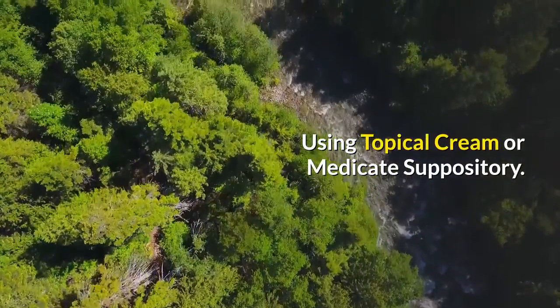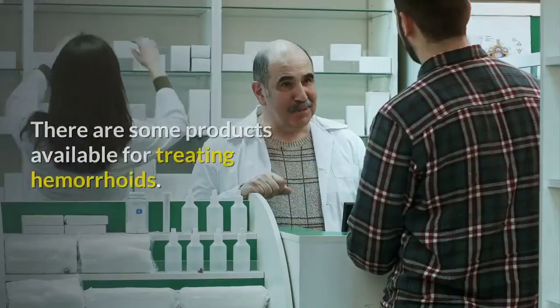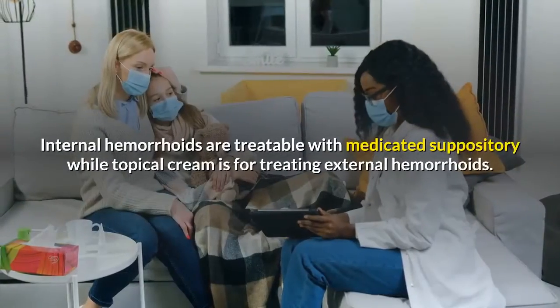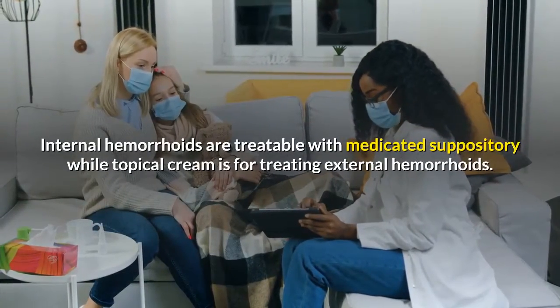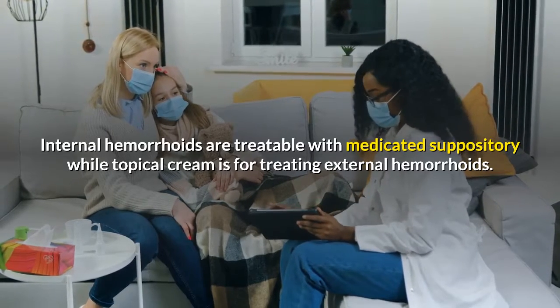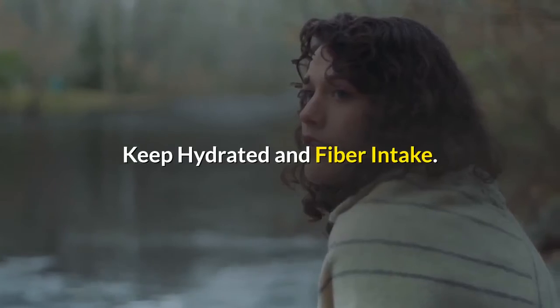Using topical cream or medicated suppository. There are some products available for treating hemorrhoids. Internal hemorrhoids are treatable with medicated suppositories, while topical cream is for treating external hemorrhoids.